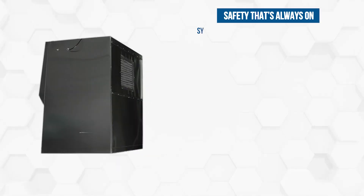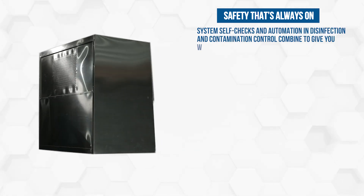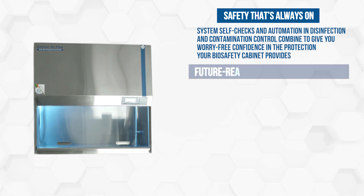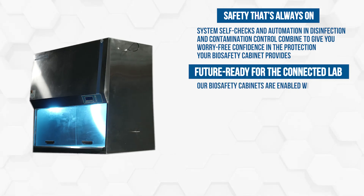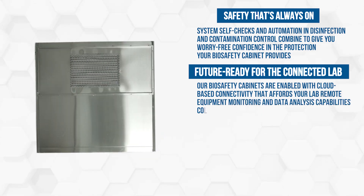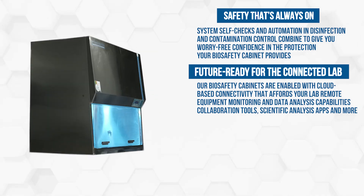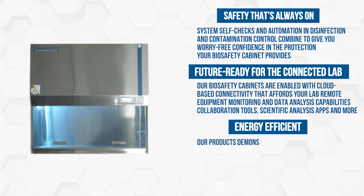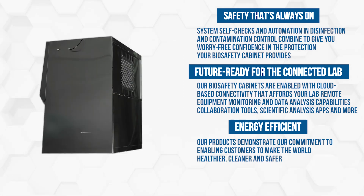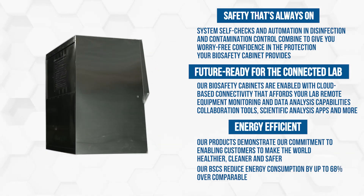Safety that's always on: system self-checks and automation in disinfection and contamination control combine to give you worry-free confidence in the protection your biosafety cabinet provides. Future ready for the connected lab — our biosafety cabinets are enabled with cloud-based connectivity affording remote equipment monitoring, data analysis capabilities, collaboration tools, scientific analysis apps, and more. Energy efficient: our BSCs reduce energy consumption by up to 68% over comparable technologies.